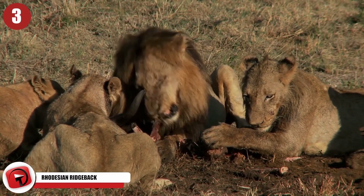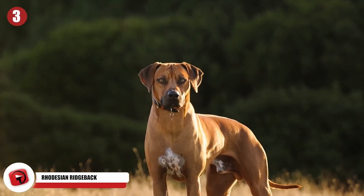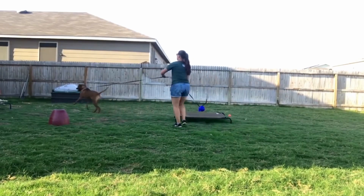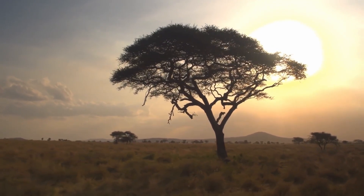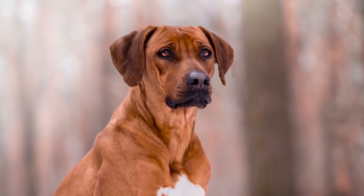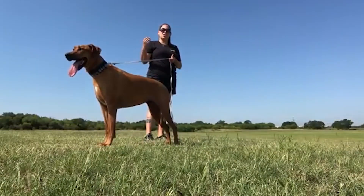Rhodesian Ridgeback. The Rhodesian Ridgeback was originally bred to hunt lions, so it's no wonder that they're so adept at protecting their families from harm. But that's not the only thing that these pups have going for them. Most people recognize the Ridgeback based on the fact that they have a large ridge running down their backs. These dogs are also well known for their athletic frames. If you're going to get one of these, be prepared to keep up with them. The Rhodesian Ridgeback was originally bred in Africa as a mix between a few European hunting breeds and a Khoikhoi breed, which was native to the area. These forces combined led to a breed well adapted to its environment.